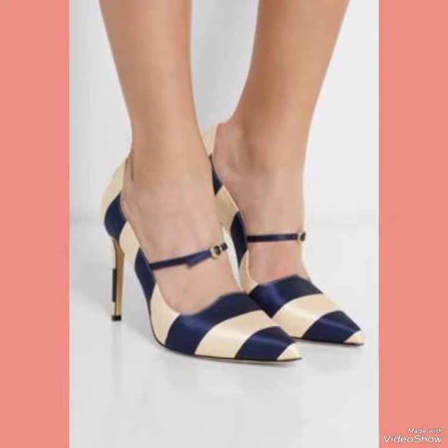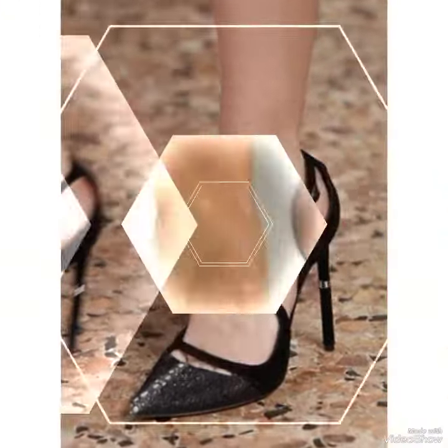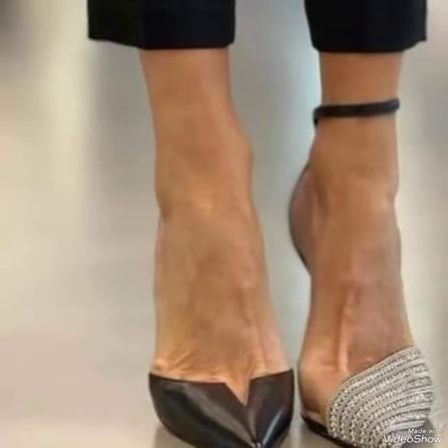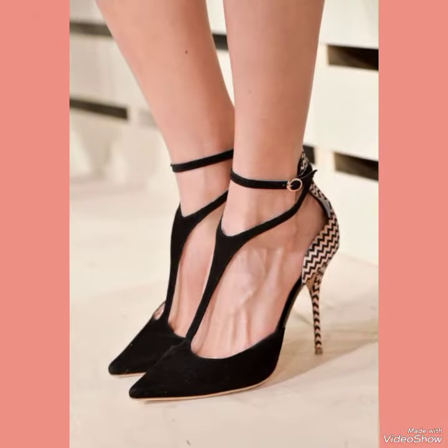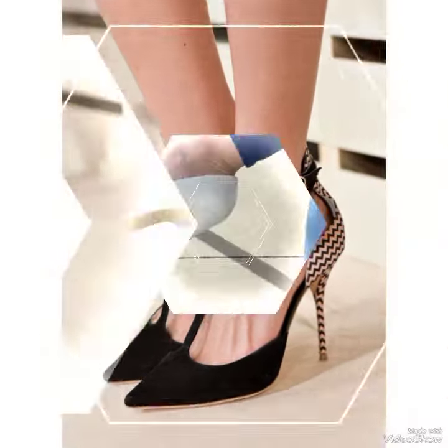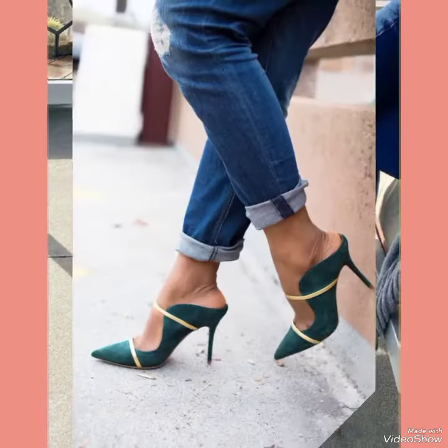They are very classy and elegant, and you will love to see each and every high heel pump design. In my channel you can see every type of high heel pumps and collection, like office wear, party wear, and casual wear. These pumps are very comfortable and mostly worn by girls and women.